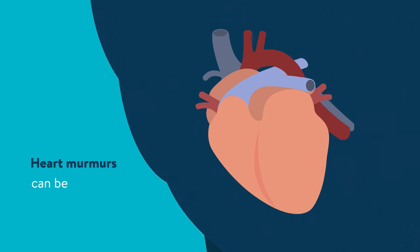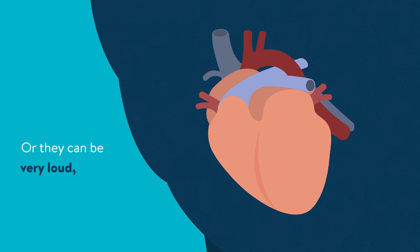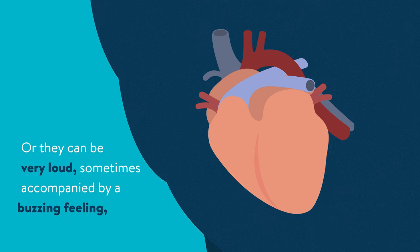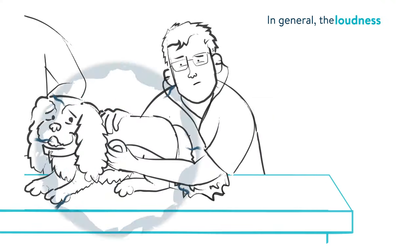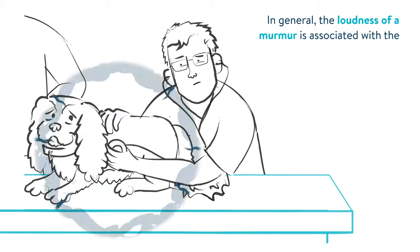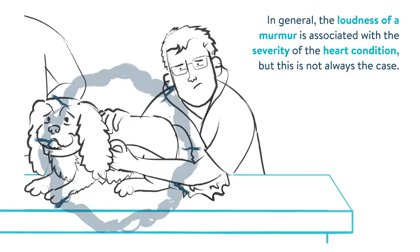Heart murmurs can be soft and quiet, or they can be very loud, sometimes accompanied by a buzzing feeling. In general, the loudness of a murmur is associated with the severity of the heart condition, but this is not always the case.